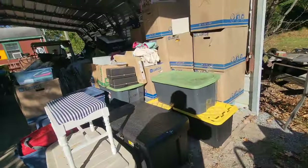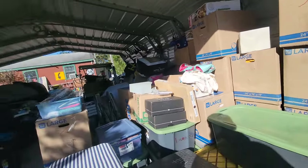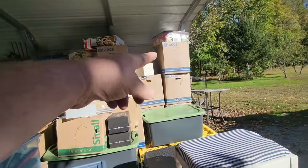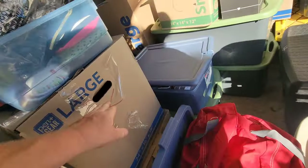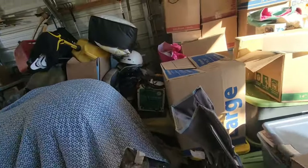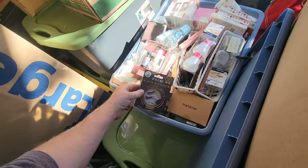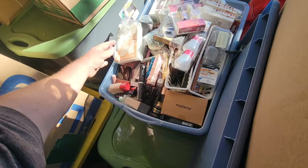We went back today and got the rest of the stuff out of the unit. Started going through a couple boxes — we got her clothes, a couple of those boxes are his clothes. I haven't gone through any of them yet. This one's all like bags and stuff, and this one's all Christmas. But we do have some good stuff — look at this whole bunch of makeup. She must have been selling.